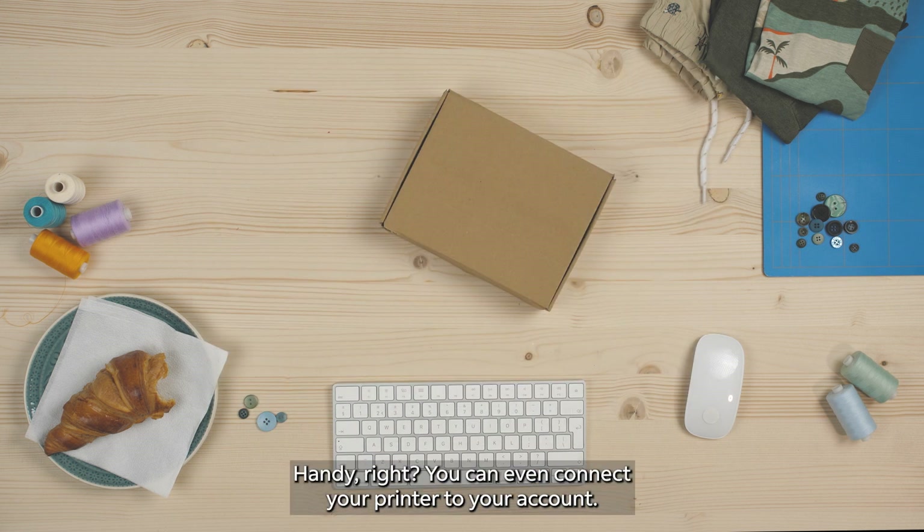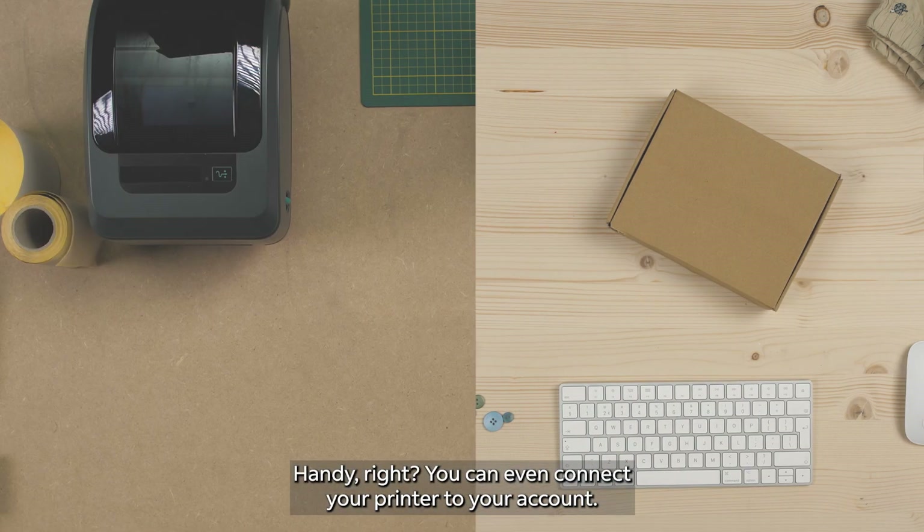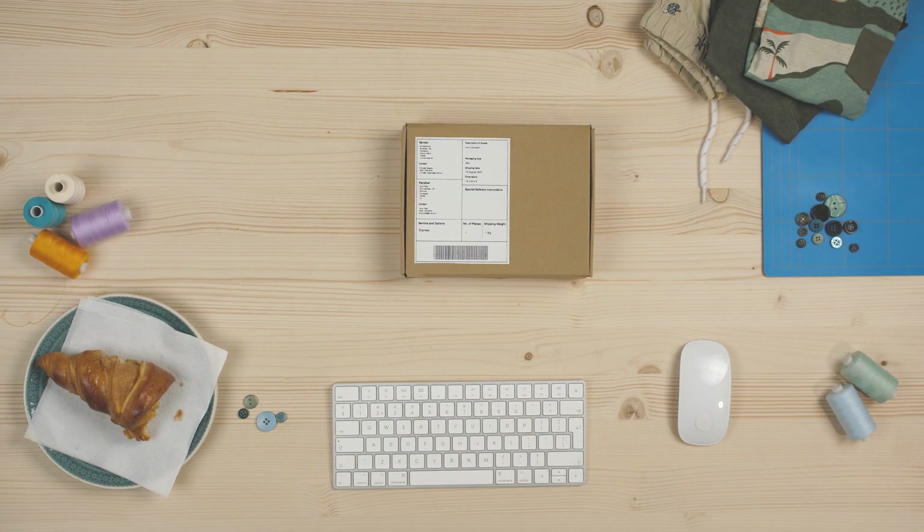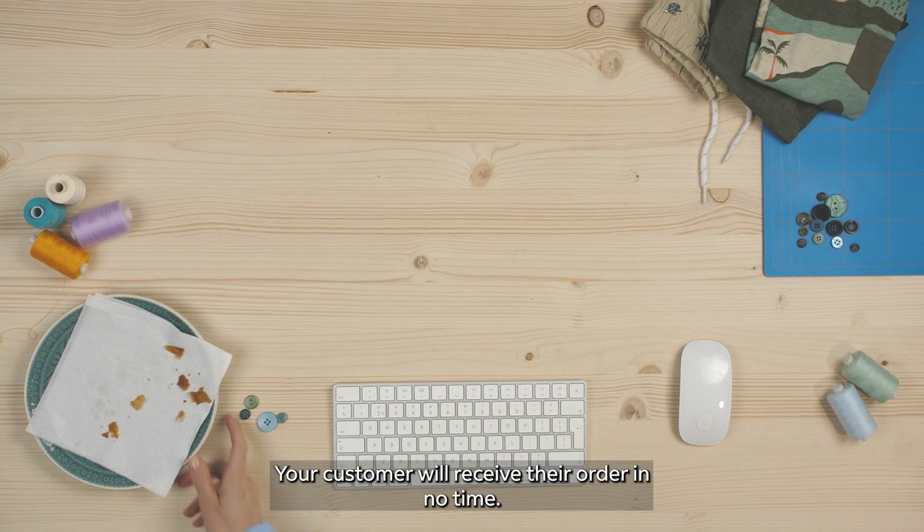It's all done for me! Handy, right? You can even connect your printer to your account, so all you have to do is print the label and stick it to the shipment.